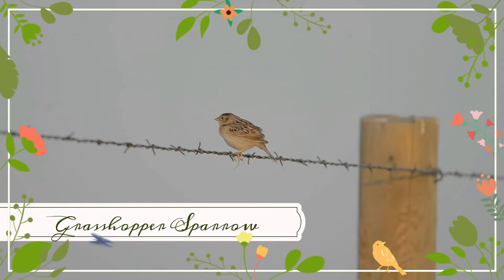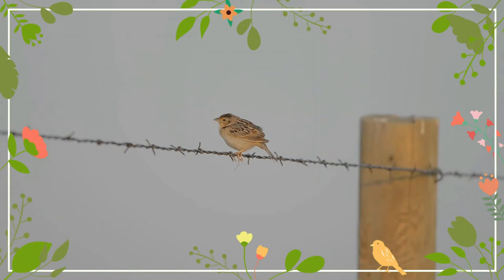The grasshopper sparrow is a small New World sparrow. The Florida grasshopper sparrow is endangered.